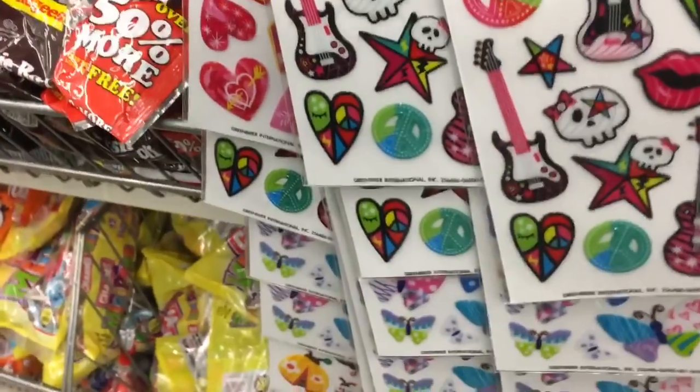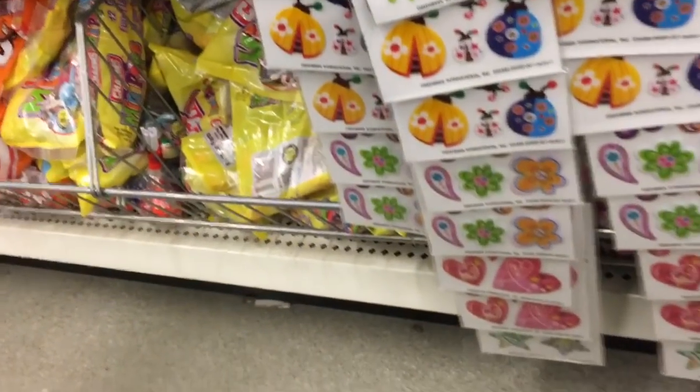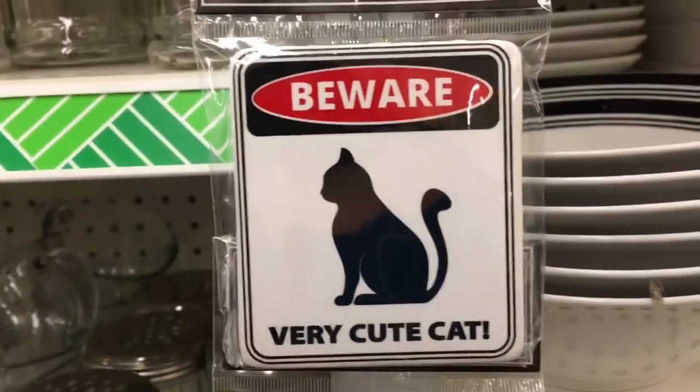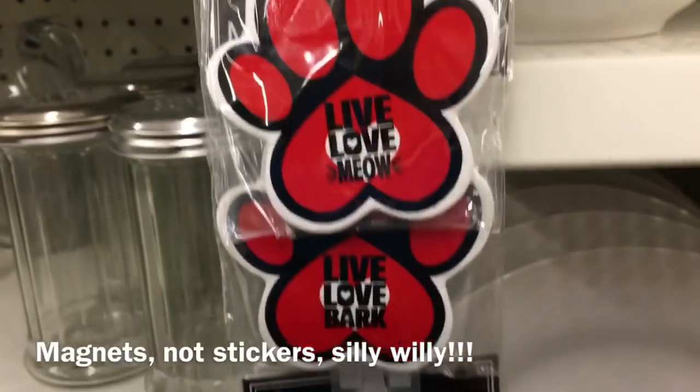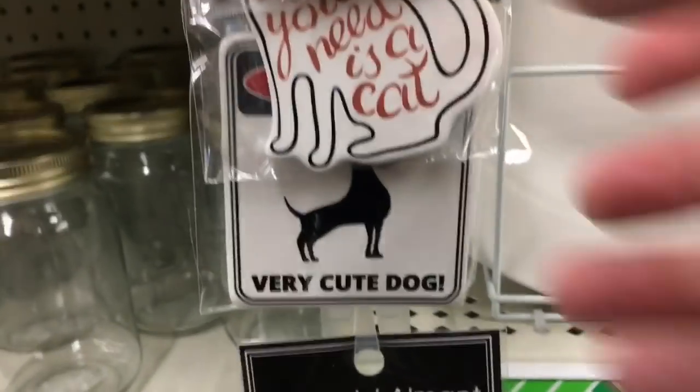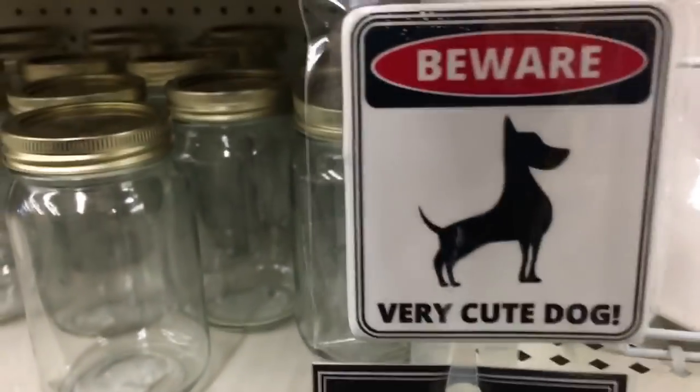These are cute stickers for kiddos and teenage girls — Live Love Meow, All You Need Is a Cat. Very cute dog ones too — Home Is Where the Dog Is, Live Love and Bark.